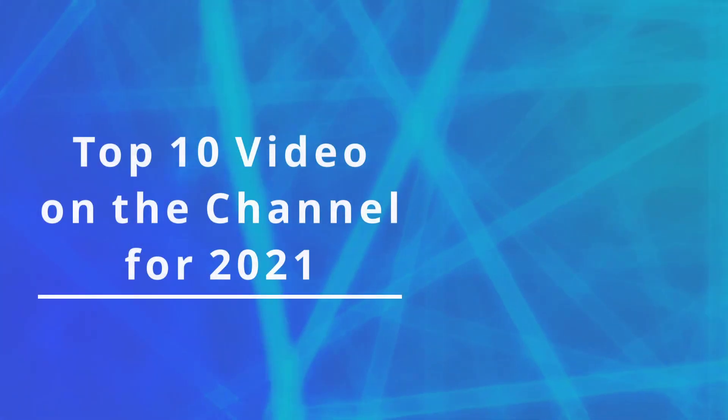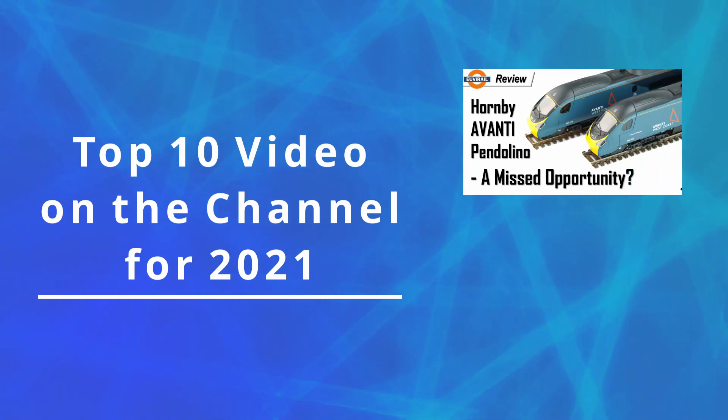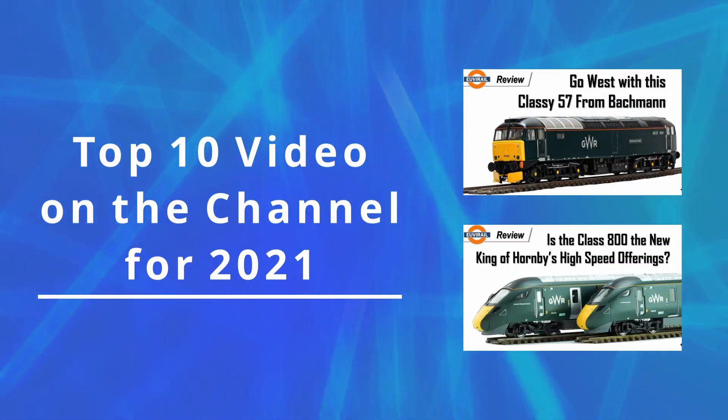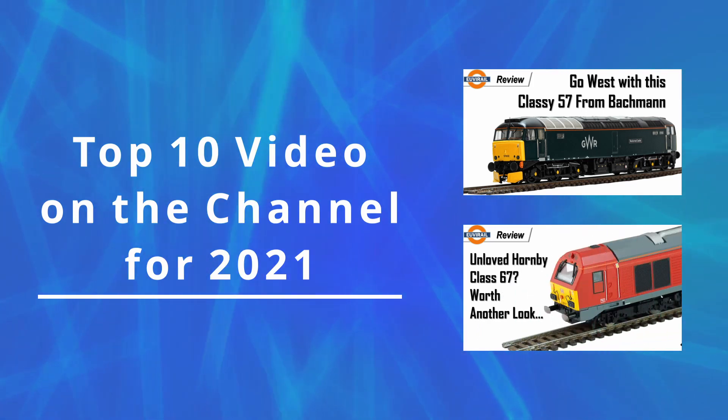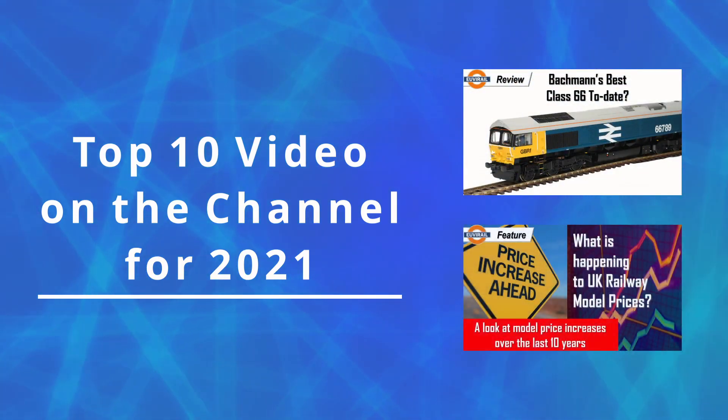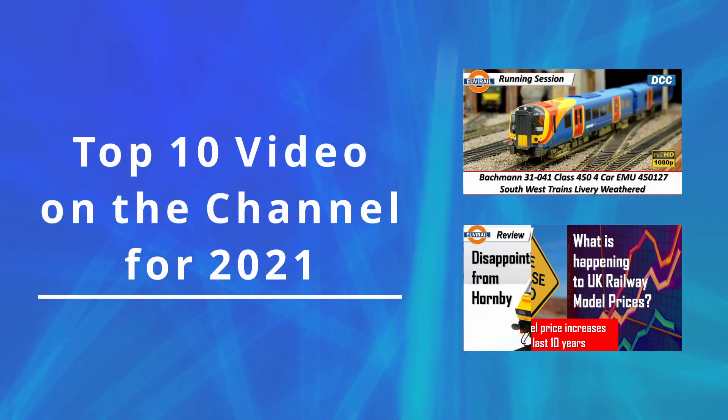Hi, welcome to my roundup of the 10 most popular videos on the channel for 2021. For people who are new to the channel, you're very welcome and hopefully this video will give you a flavor of the sort of content I cover. For existing viewers, this video will hopefully highlight some potentially interesting videos that you may have missed.